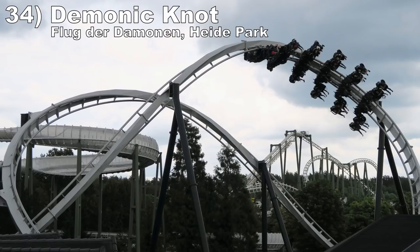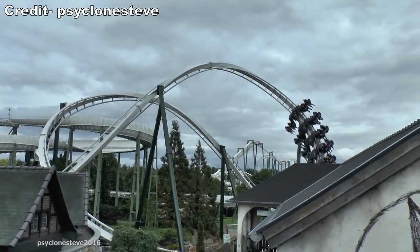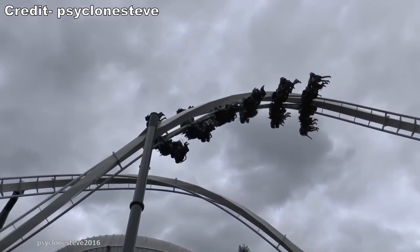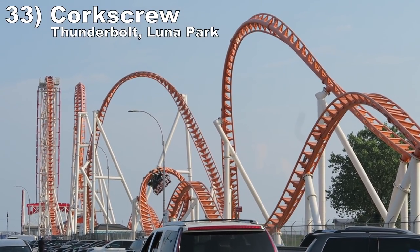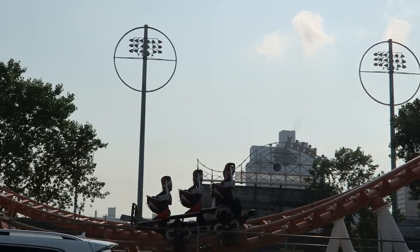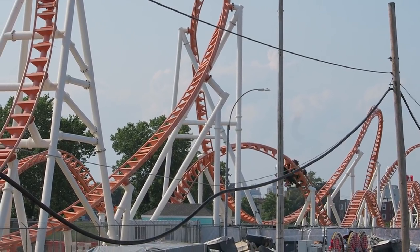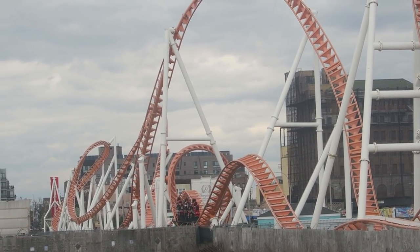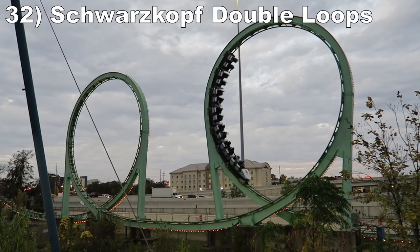Number 34: the demonic knot on Flug der Daemonen at Heide Park. This double inversion is comprised of an inclined dive loop followed by an inclined Immelman. The banking is funky, but the elements feel like back-to-back zero-G rolls, and like all the zero-G rolls on B&M wind coasters, these elements are very floaty. Number 33: the corkscrew on Thunderbolt at Luna Park. This super fast inversion feels like a demented zero-G roll — you get some forceful hangtime while also getting laterals as the element jerks you to the side. I just wish this ride had better lap bars to experience this element. Number 32: Schwarzkopf double loops. The circular Schwarzkopf loops already pile on the positive Gs, but it's extra intense when you have two in a row — I almost always gray out in the second one from the cumulative buildup of positive Gs.